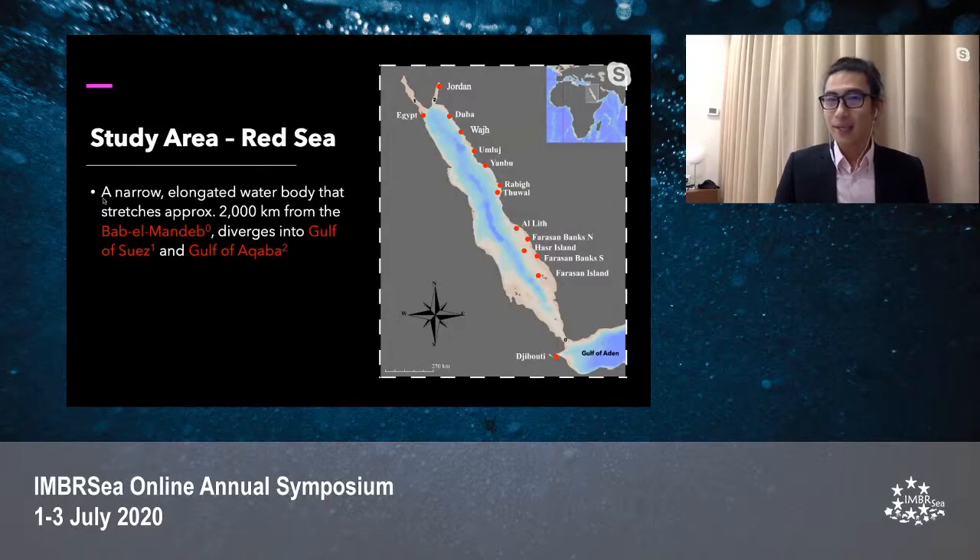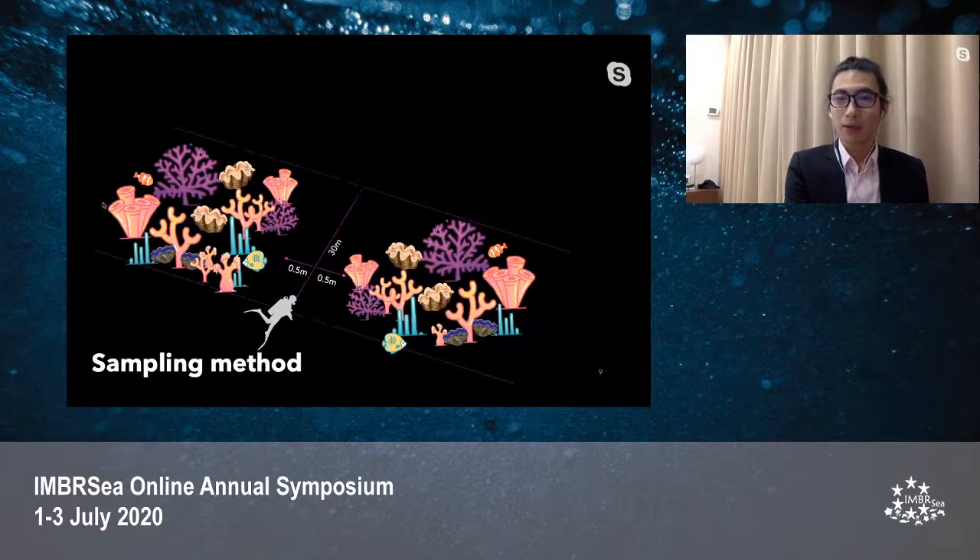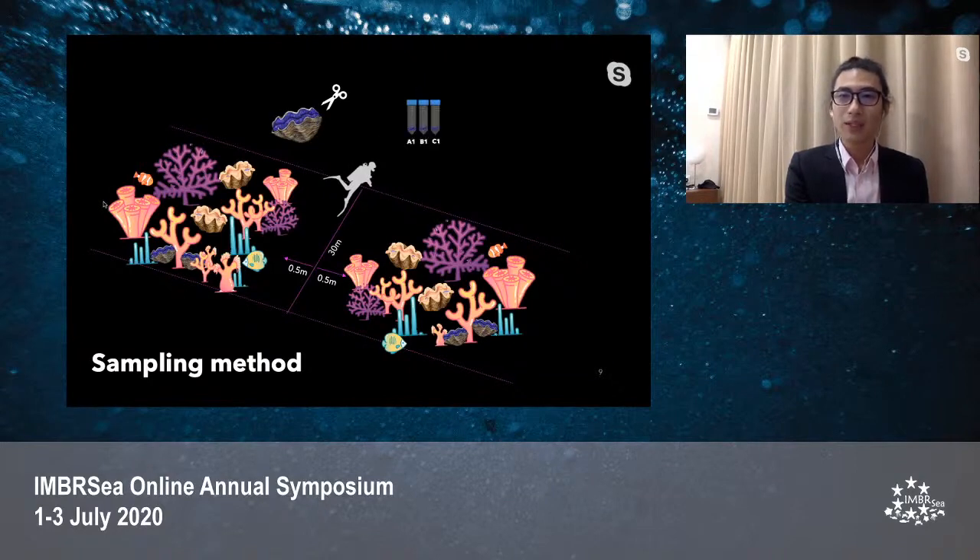My study area, the Red Sea, is a water inlet of the Indian Ocean stretching approximately 2,000 km from the Bab-el-Mandeb strait and diverges into the Gulf of Suez and Gulf of Aqaba. Combining with six sampling sites from previous studies, a total of 14 reefs were generally divided into three provinces covering a wide range of salinity and temperature gradients. All sampling sites were conducted at less than 10 metres deep. We deployed a belt transect on a reef, and whenever we encountered a giant clam, the mantle tissue was carved and kept in vials labelled with the giant clam number and location, then stored at negative 80 degrees Celsius for further lab analysis.